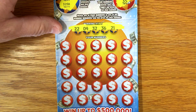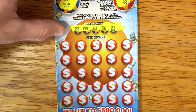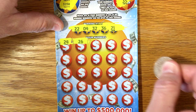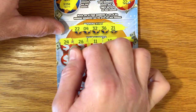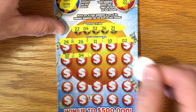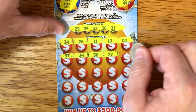Alright, so our winning numbers are $22, $4, $32, $36, and $21. Then $24, $26, $11, $10, $2, $31, $34, $30, $22 — there's our first match.